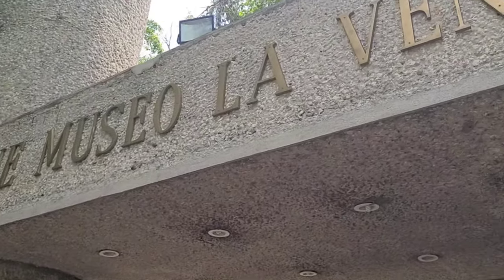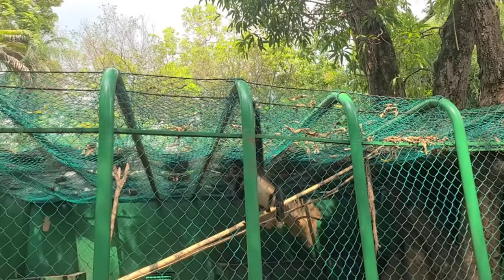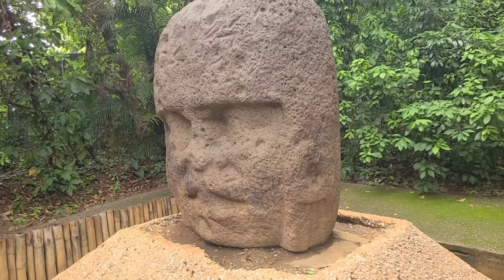Hello everyone. In this video we're gonna go to Villahermosa, Mexico and go to Parque La Venta, which is a place that's partially a zoo and it's partially about Olmec monuments. Come along for this adventure.